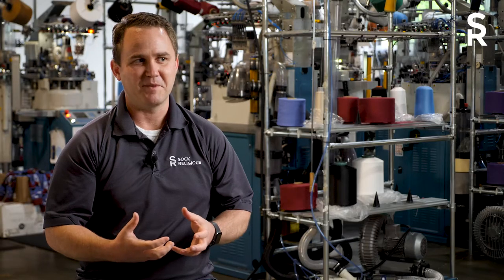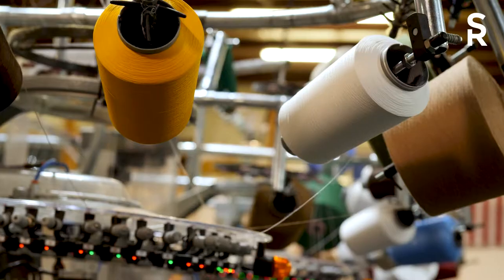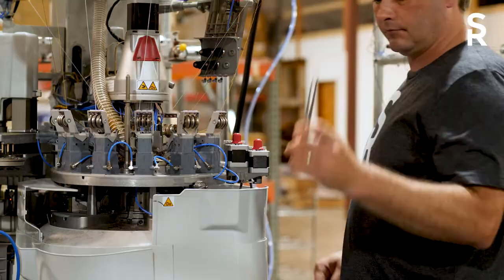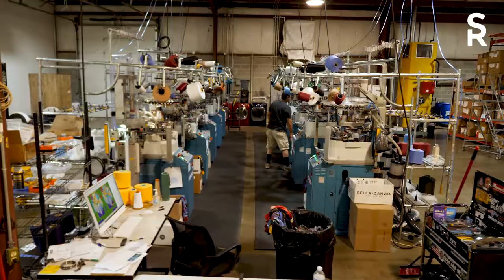There's something different about making the product that you're selling. So when we get an email from a customer that says my son was wearing his socks to basketball practice and we got a hole in the foot, stitch by stitch we're able to look this over and make small adjustments here and there — to not only make beautiful designs, but make really good quality products.